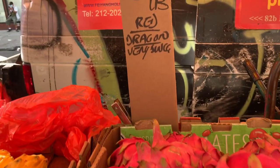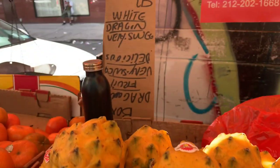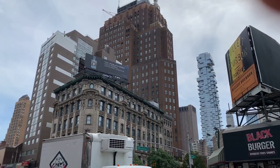Star apple — you can tell from the skin if it's a good one. So I didn't buy too much. It's too expensive.